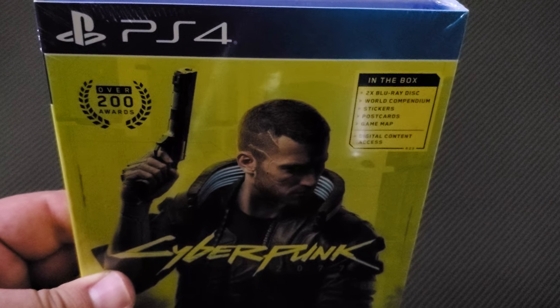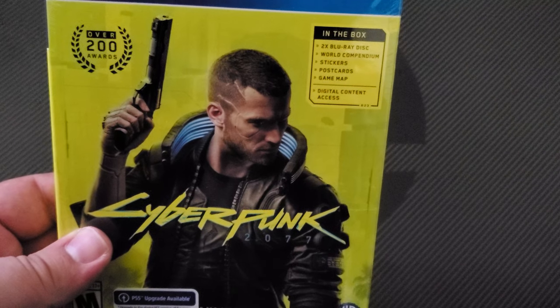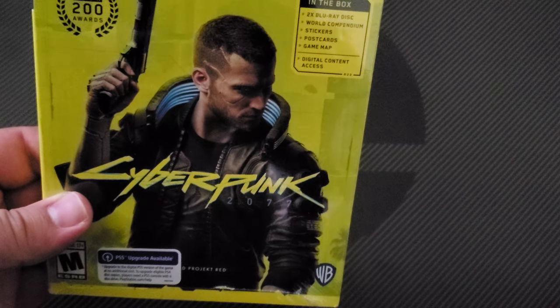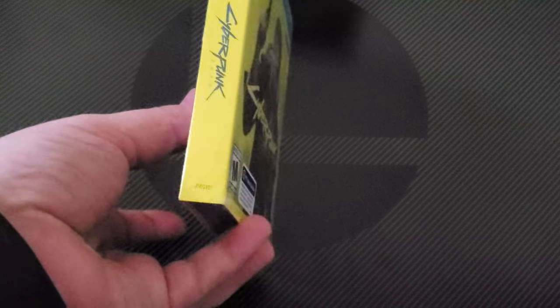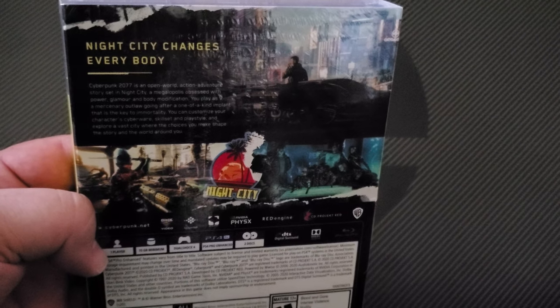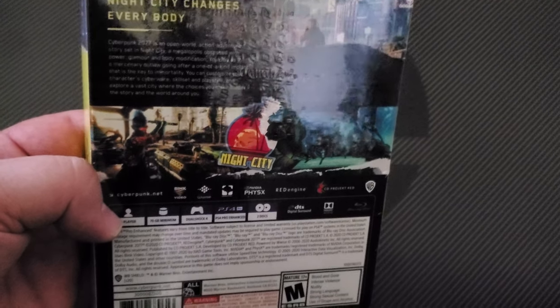We'll stream a little after the character creation because I don't want to get banned off the channel for the nudity at the beginning, from what I hear. We're in a weird spot - I'm doing the review on the ground today instead of my normal spot because I'm trying to get this unboxed as soon as possible. I'm very excited. Since it's physical and there's a bunch of pack-ins, I had to get it this way - I just could not get it digitally, it would bug me. Night City changes everybody.